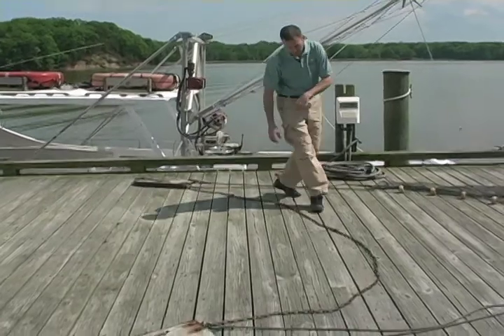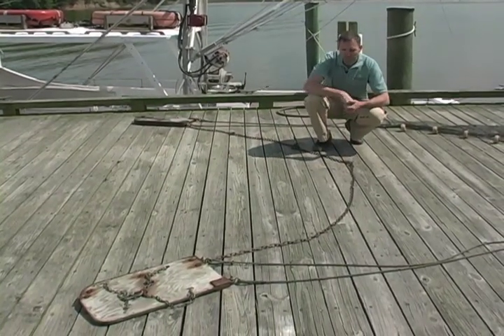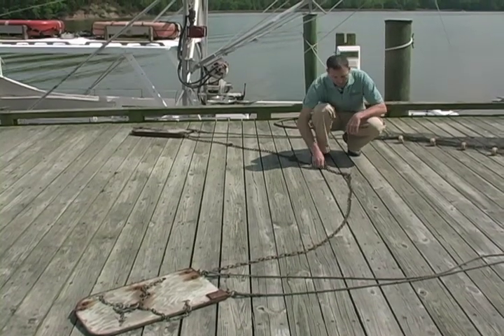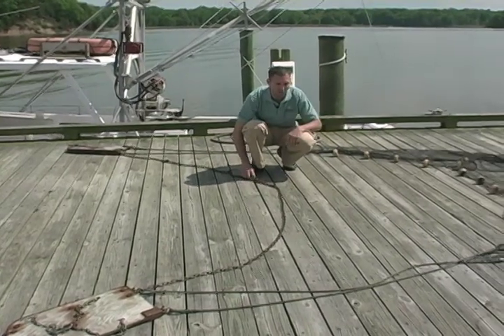The second component of our trawl is the tickler chain, and the tickler chain is important for making sure that we capture those animals that are right on the surface or simply buried right below the surface. This helps to scare those animals up so that they're caught by the trawl which is trailing behind.